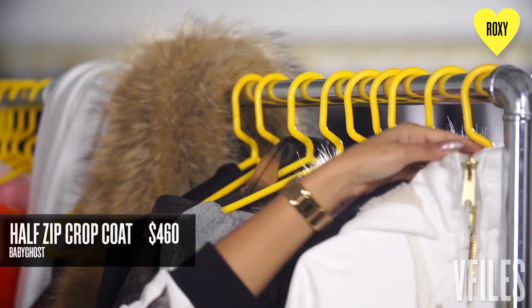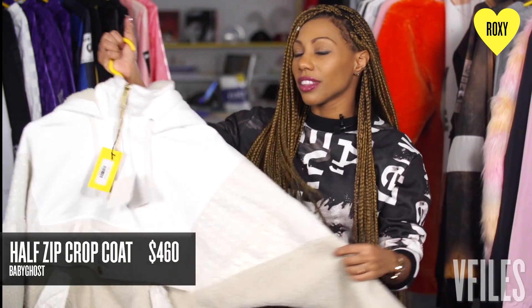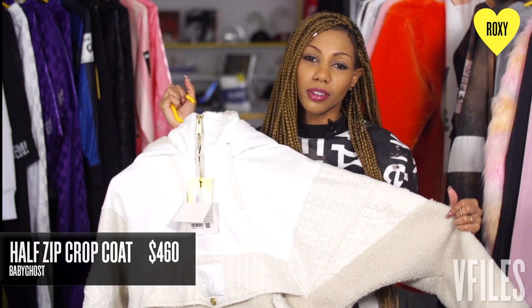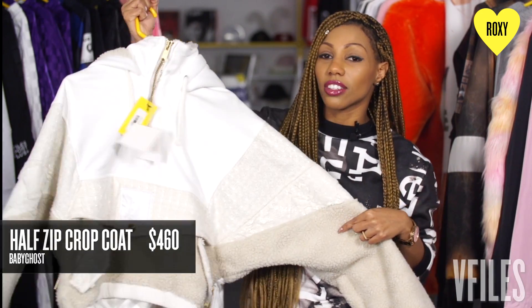My first look is by Baby Ghost. It's for the cold weather. You know you have to wear a jacket to the airport. This is also a pullover and it's a crop so it's really casual. You can still look cute and then you don't have to take it off because you're like, this is a hoodie not a jacket. Beats TSA and it's still cute.